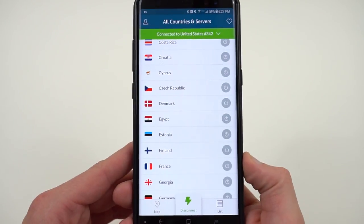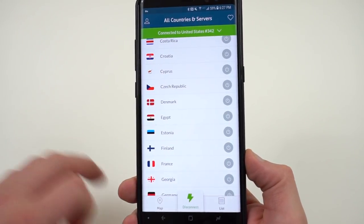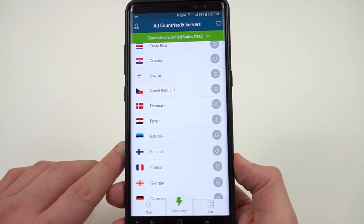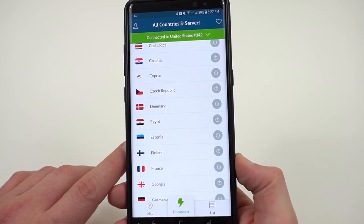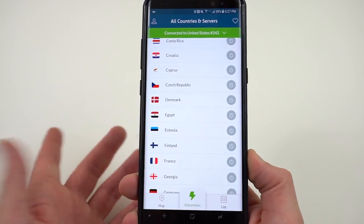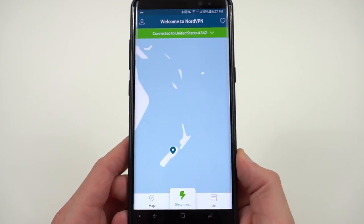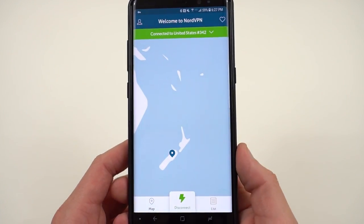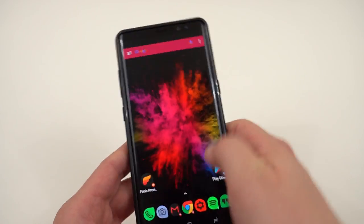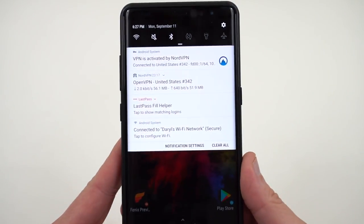Another really unique feature is that NordVPN works in China, so you can get a secure connection and watch Netflix or other content while traveling there — it's one of the very few that actually work. They have over 1,000 servers in 61 countries. A question I get a lot is whether a VPN will slow down your connection, so I thought I'd do a quick speed test to show you exactly how much it affects things.